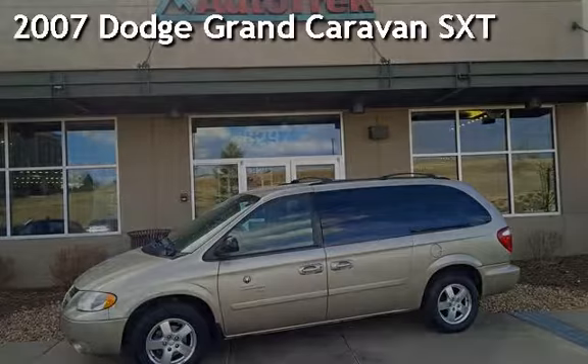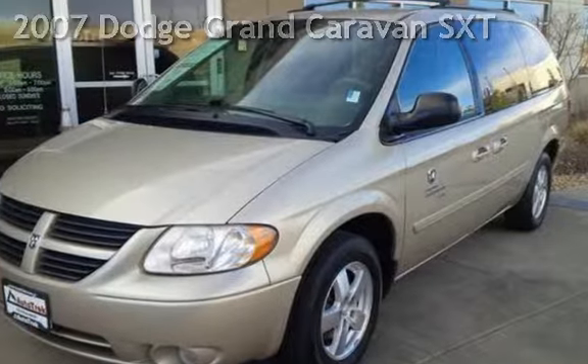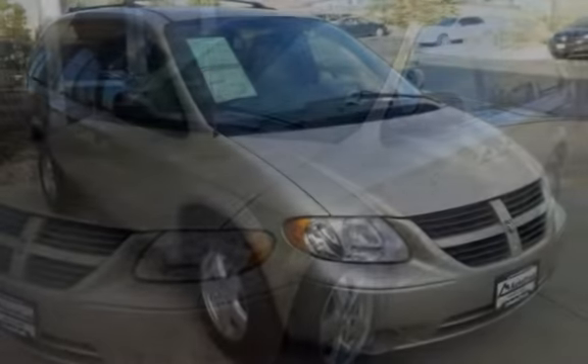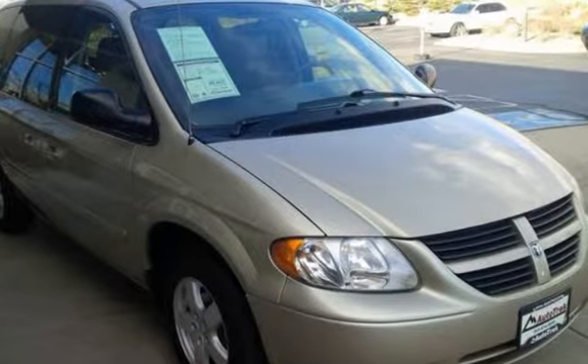Presenting a pre-owned 2007 Dodge Grand Caravan SXT. This four-door van has a six-cylinder, 3.8-liter V6 engine, with front-wheel drive, and an automatic transmission.